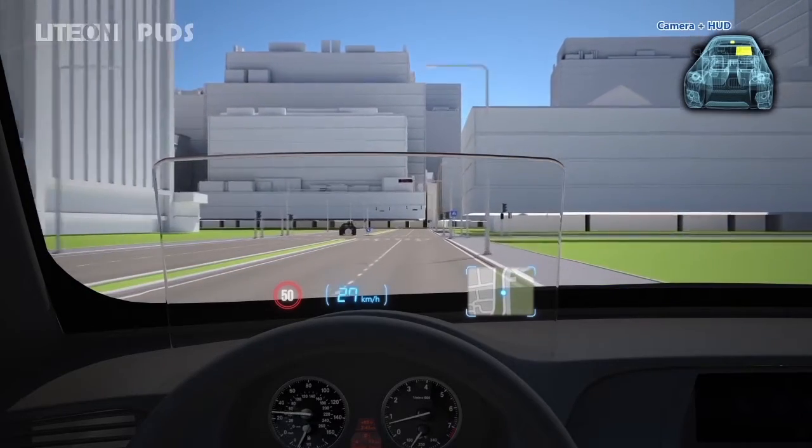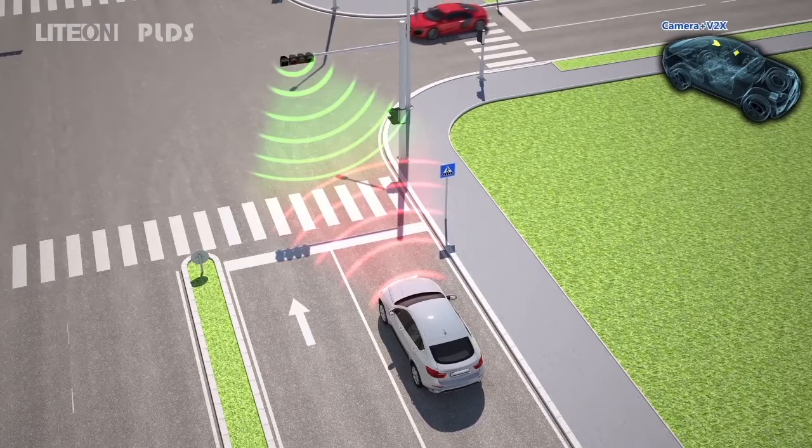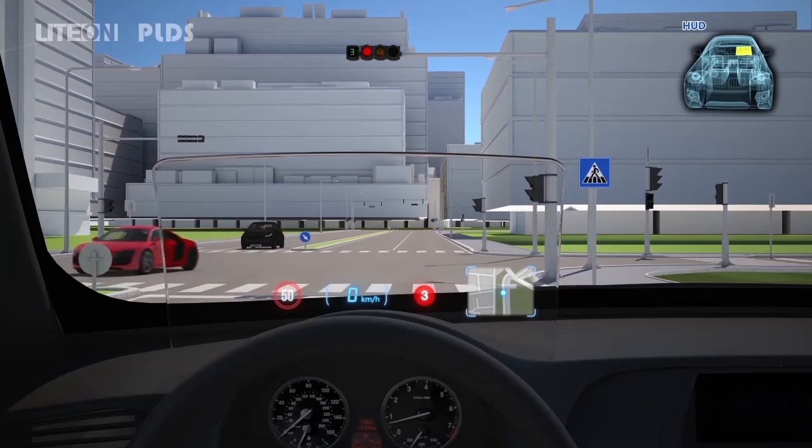The driver can also see on the HUD the traffic light countdown, synchronized with the Light On V2X module, without moving your head up and down.